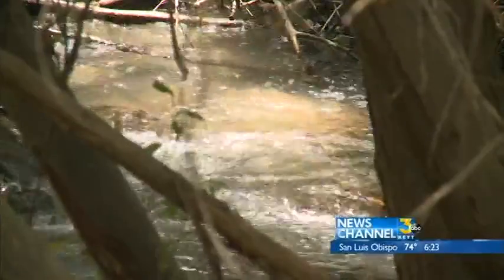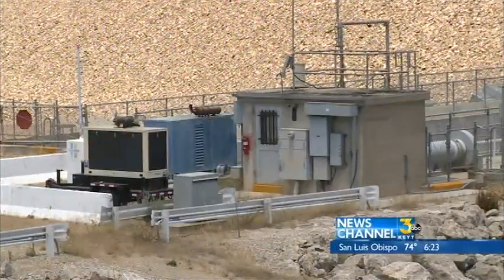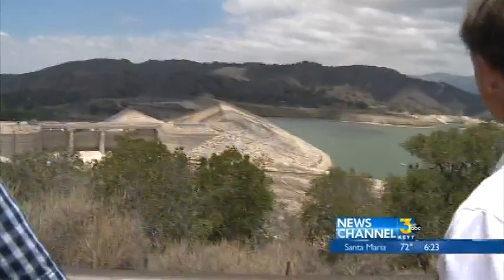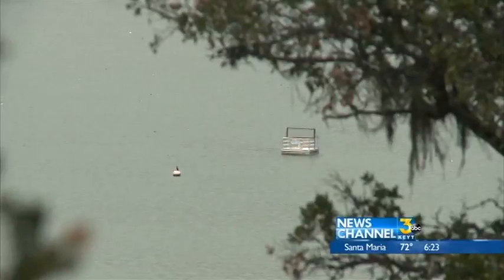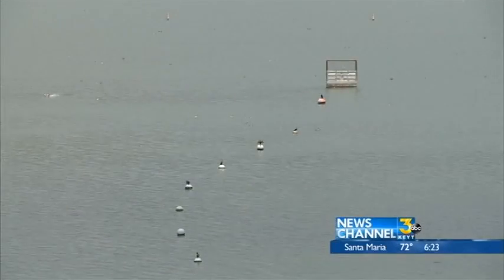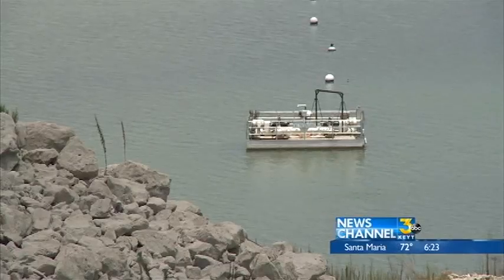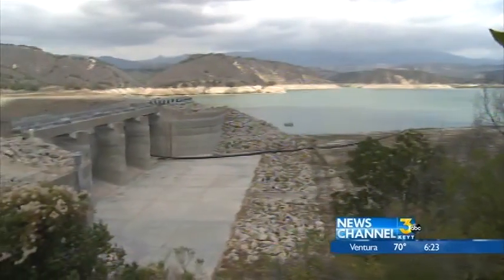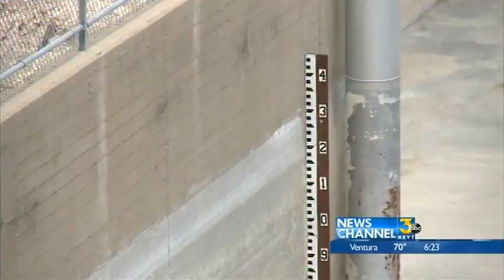The U.S. Bureau of Reclamation built and operates an elaborate system at Kachuma for the fish. The feds also determine how much water is released. The system starts with two barges — one uses gravity to send water down Hilton Creek, the other uses a pump. Between the two, the flow of water to the steelhead is never supposed to stop. That's the law.